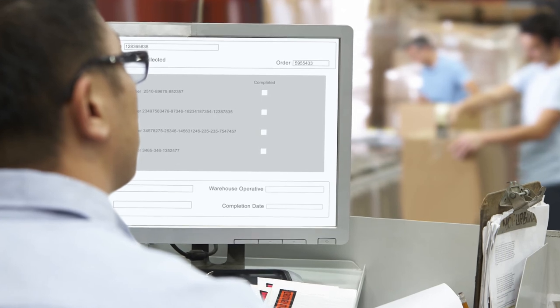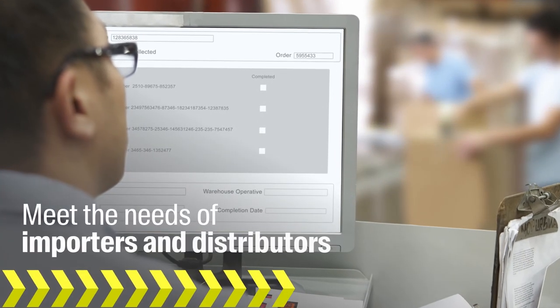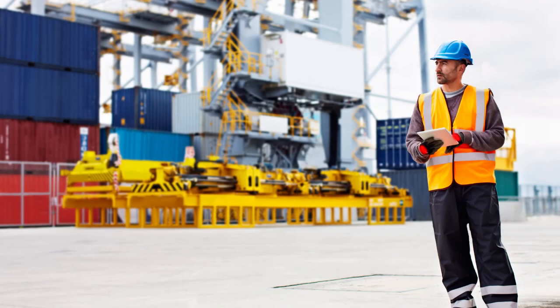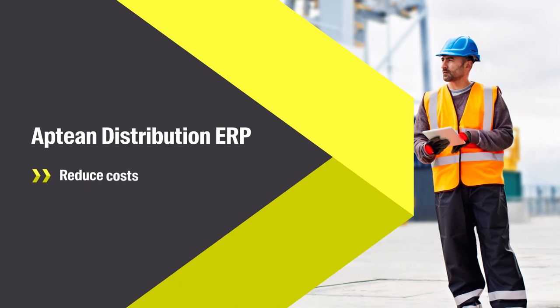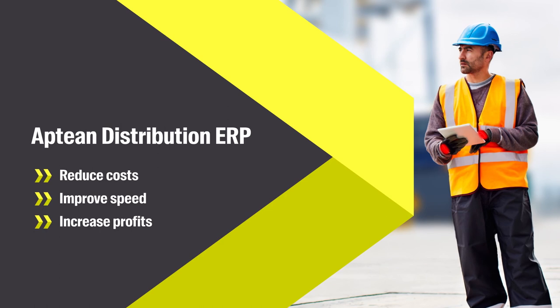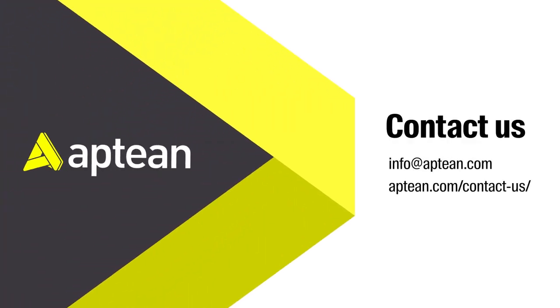Generic ERPs require extensive customization or a third-party plug-in to meet the needs of consumer goods importers and distributors. Discover a system built specifically to reduce costs, improve speed, and increase profits. Aptian Distribution ERP. To learn more, please contact us today.